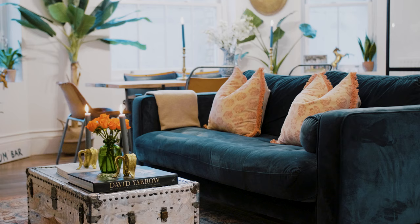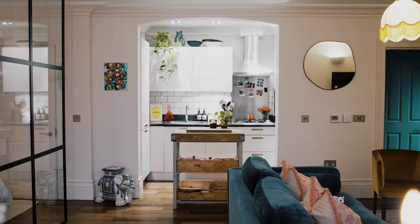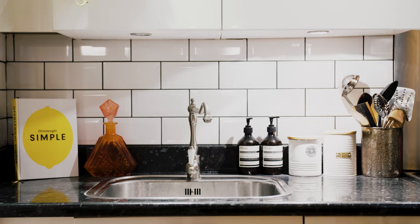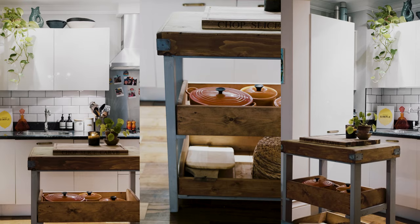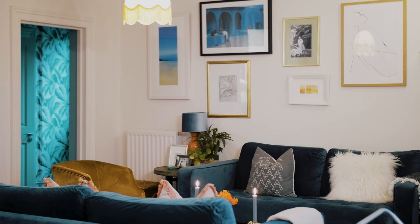I think it's so important that people decorate their homes because your home is your happy place. We also spend so much more time at home at the moment, and I would really encourage people to decorate and make it a space where you want to be — somewhere you want to hang out during the whole day and in the evenings as well. I'd really encourage people to express themselves and just go with their own style.